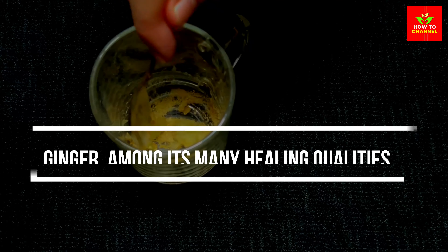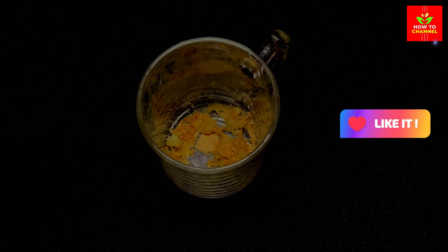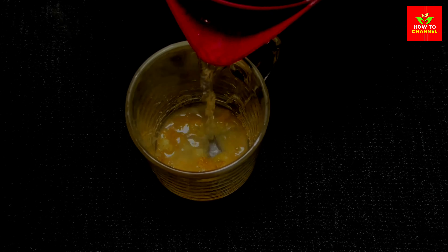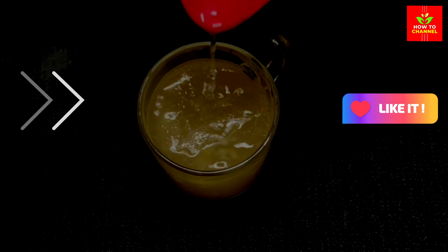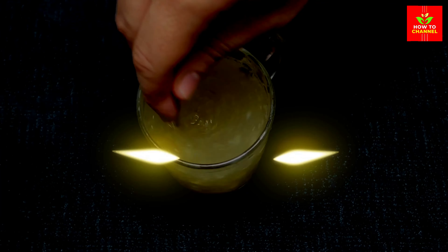Ginger. Among its many healing qualities, ginger is used to promote good blood circulation and thus help prevent varicose veins. It has been shown that ginger breaks down fibrin, a protein that causes lumpy veins, in the blood vessels. For best results, add fresh ginger to your diet.